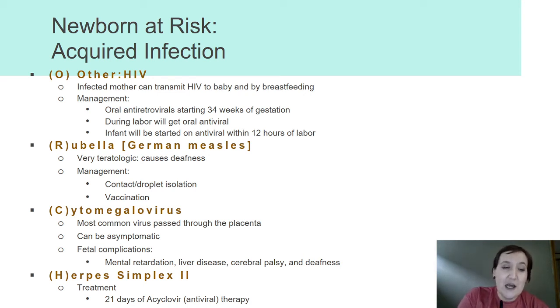Rubella is German measles. When we were talking about hearing difficulties, that's where German measles comes in — rubella can cause deafness if mom acquires rubella during pregnancy. Unfortunately, there is not much that we can do. She goes into contact or droplet isolation and we monitor baby as closely as possible during the antepartum period. The best protection is vaccination — your MMR vaccine. We cannot vaccinate mom against MMR during pregnancy, so we provide education to avoid it and she gets vaccinated before discharge from the hospital.